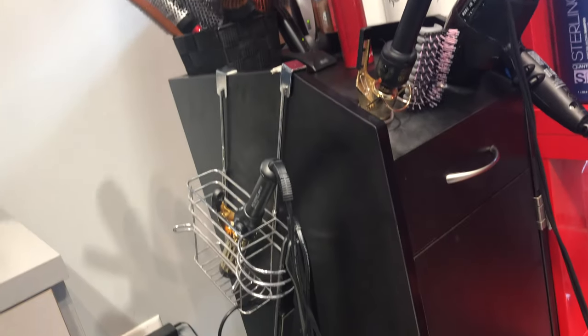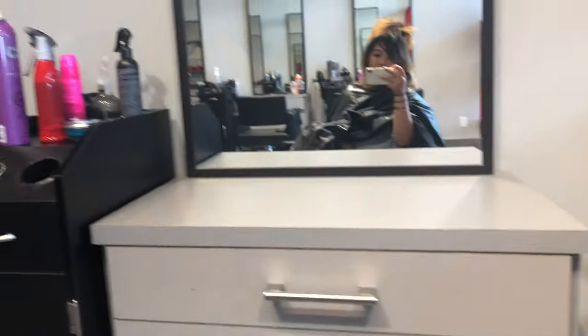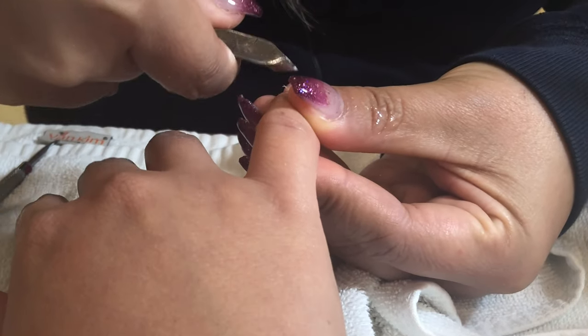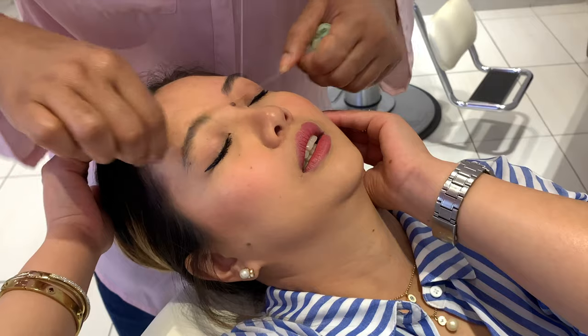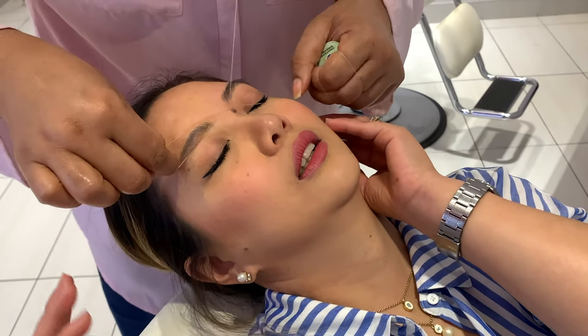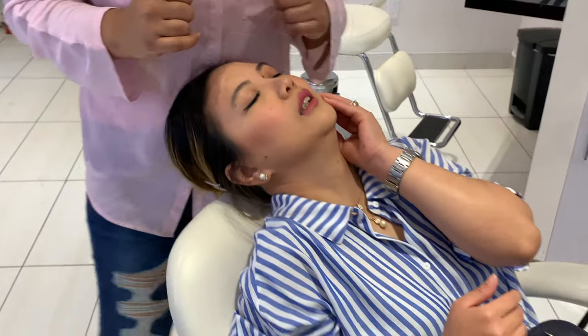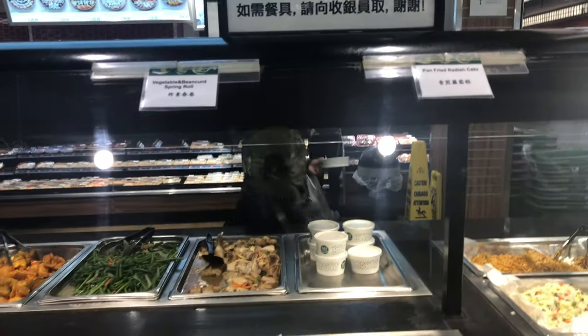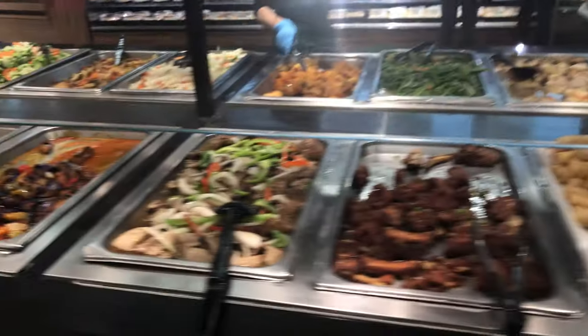Hi everyone, welcome back! In today's video we're going to do a glowing up video. This is just something I wanted to try for myself and experience how it feels — this is just me being curious when it comes to beauty. So if you're interested, let's get started. But first, we're going to eat, and this is what we're having for the day.